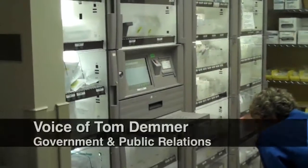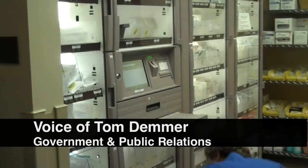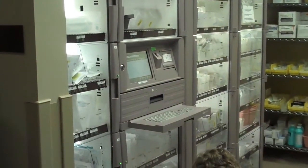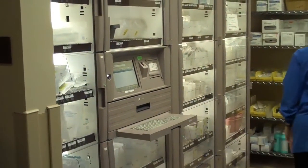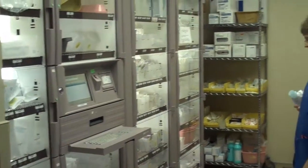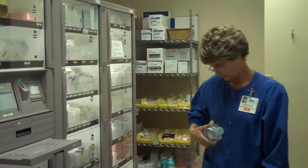It's essentially a supply dispensing system that's tied to individual patient accounts and records. So you know exactly the supply you're getting — you've got an extra level of verification to ensure you're getting the correct amount, the correct size, the correct whatever it might be.